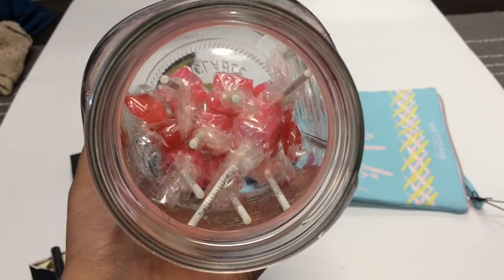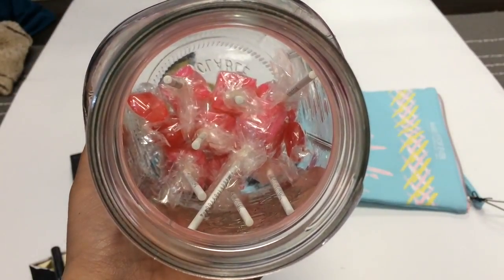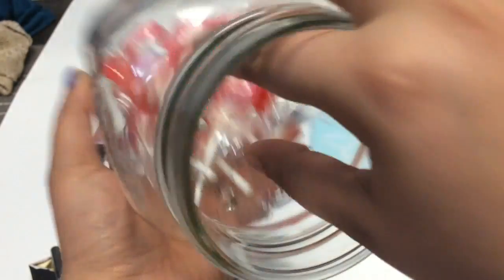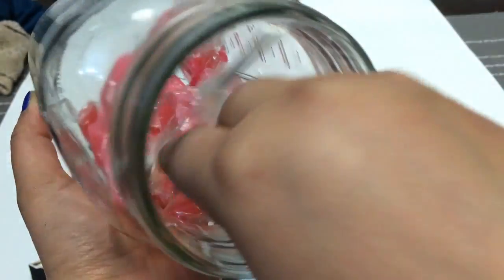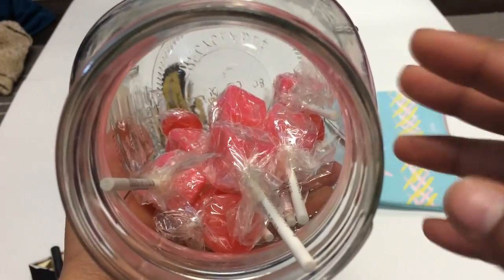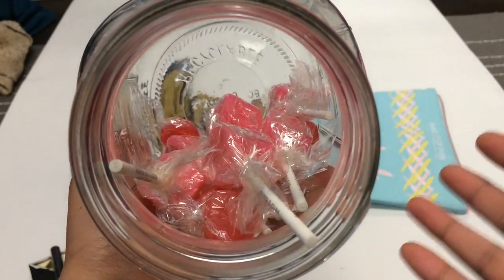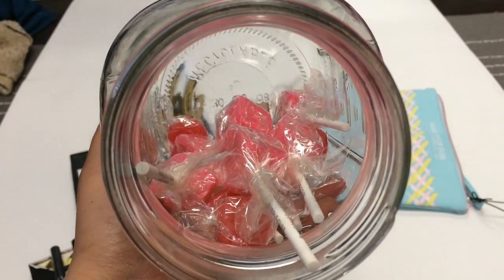As we were waiting in line there were big containers full of candies — one had double bubble gum, one had lollipops, and one had little sweets. I picked up a whole bunch from each one. The double bubble is already finished because my little brother loves these candies and has been munching on them.